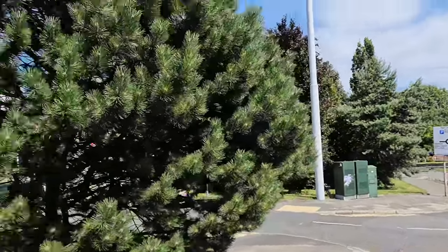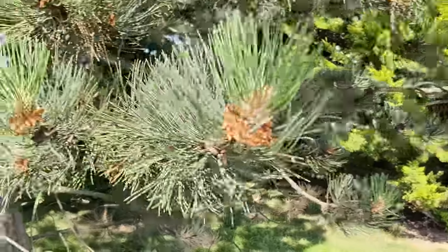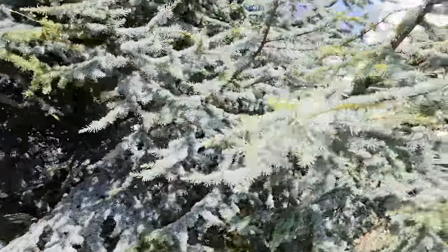Oh, nice pine tree. Down into Burnley town center - I've got three species of pine for my horticulturalist viewers. You've got this one, that one, then you've got this one, and then my favorite of the three, you've got this one.